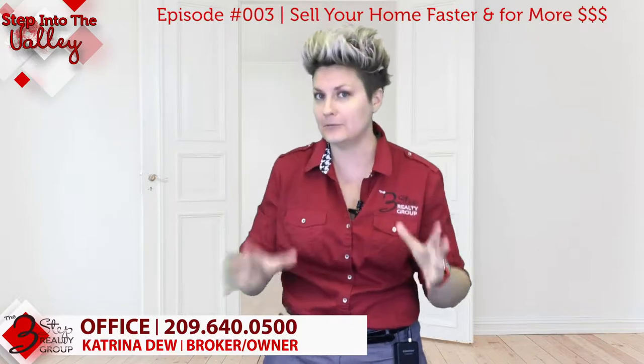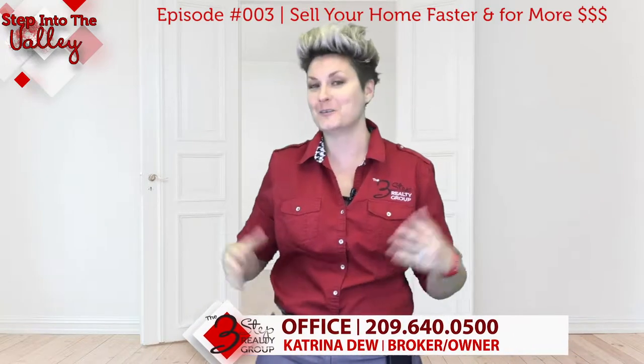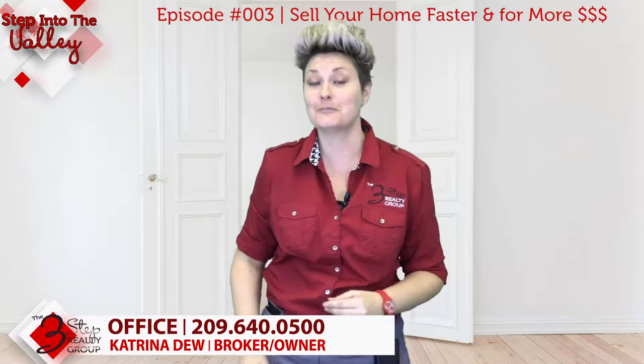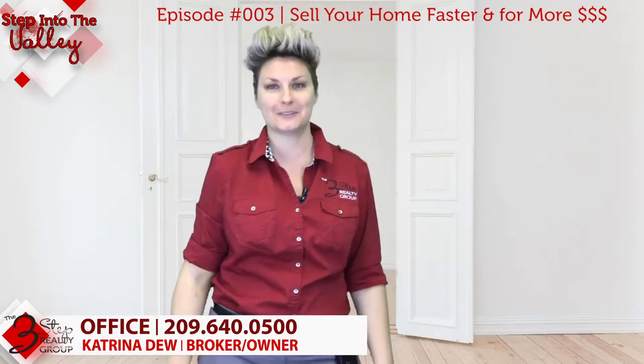If you want a professional opinion from your local realtor, give one of us a call or call the number below. We're always here to help in any way we can. Stay tuned for the next episode of Step Into the Valley with the Three-Step Realty Group.